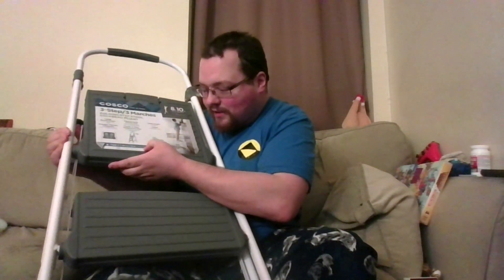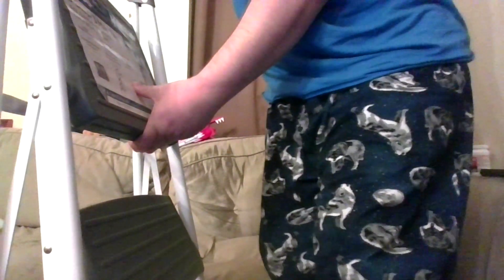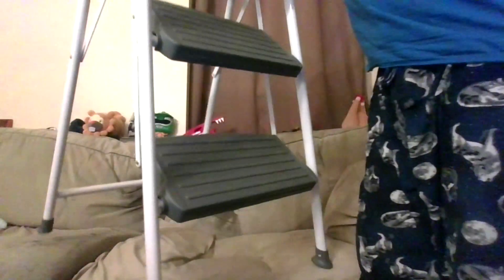It does say somewhere 225 pounds load capacity. I'm around that. I'm not going to tell you my specific weight, but... alright. Here we go. You just hinge like this, lock it in and make sure I have room.